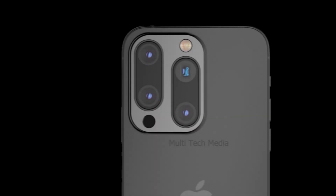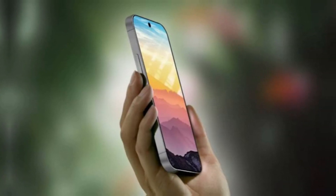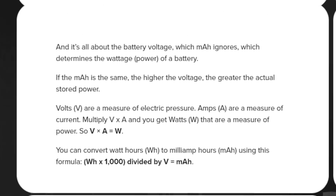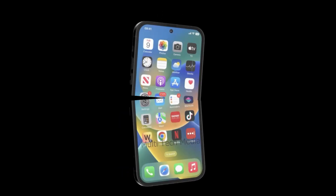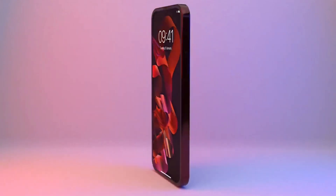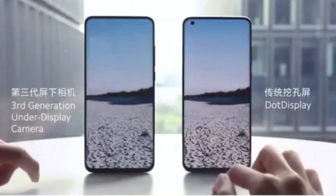Another exciting addition to the iPhone 16 series is the rumored capture button. This new feature is expected to provide a dedicated button for taking photos and videos, making it easier for users to capture moments on the go. The size increase, new A-series chips, and the addition of the action and capture buttons suggest a promising upgrade. Stay tuned for more details as the launch date approaches.